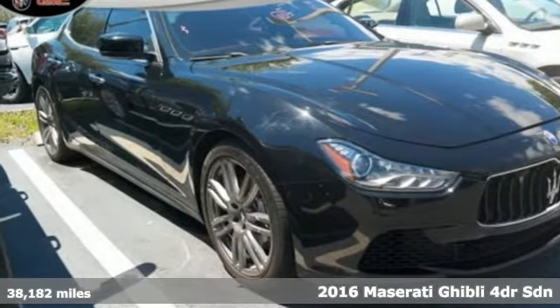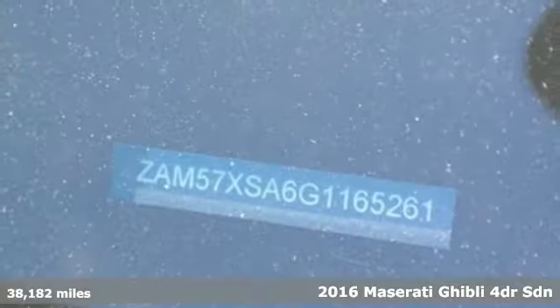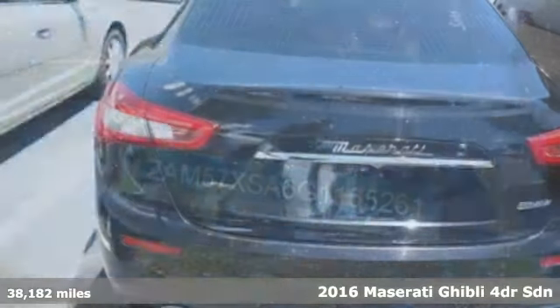It's a 2016 Maserati Ghibli. Make a striking impression with the glamorous yet assertive personality of this Ghibli.